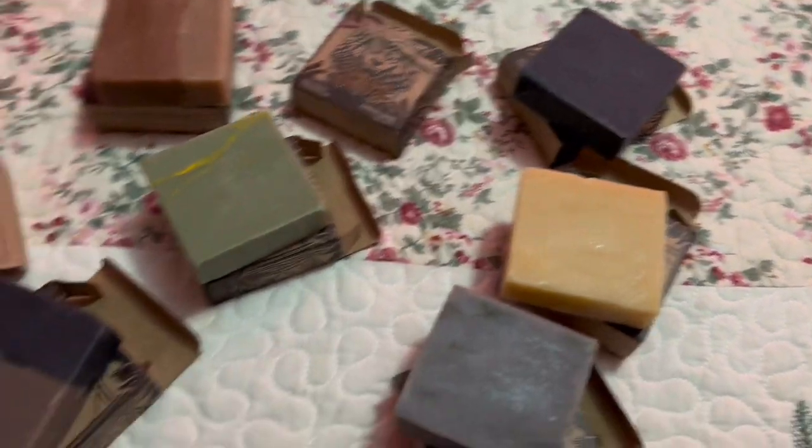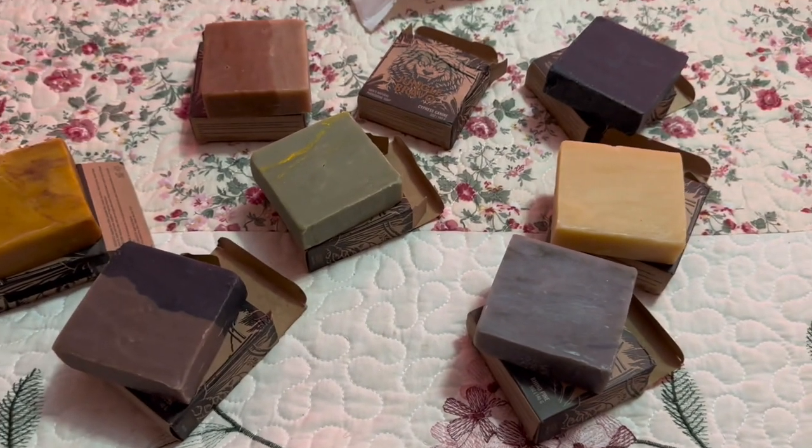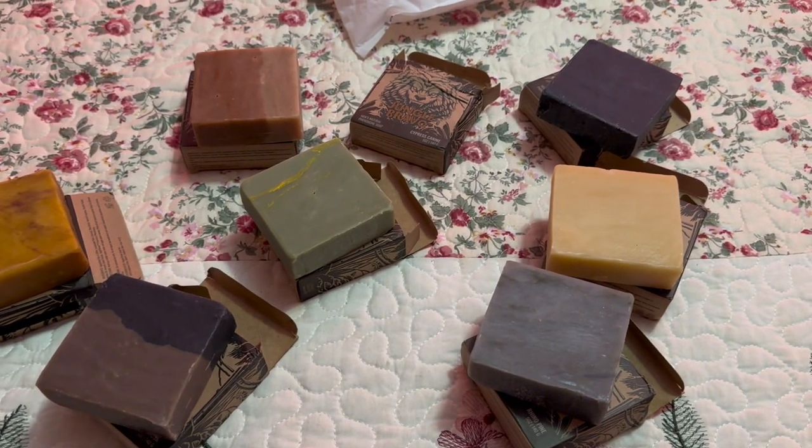So there we go guys — I hope you enjoyed this unboxing. Like, comment, and subscribe for more. I'll catch you guys on the next one. Thank you for watching!